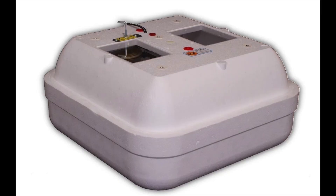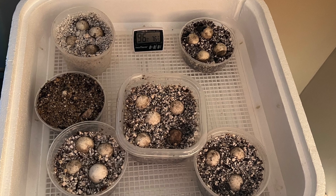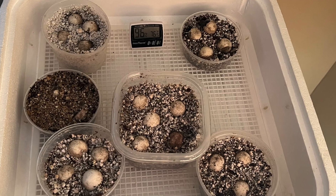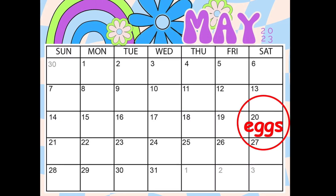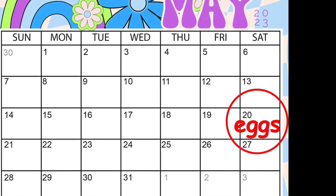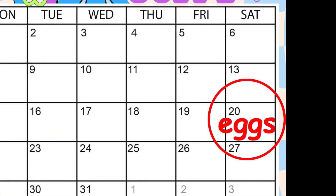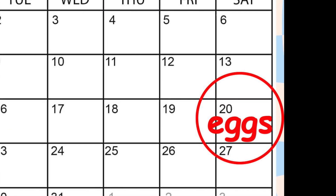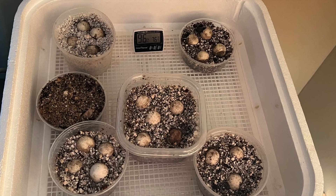When I get the eggs home, I put them in an incubator. Here is a picture of the incubator I use. Now you can see the eggs that were placed inside of the incubator. It takes two to three months for turtle eggs to hatch. I found the batch of eggs you saw in my hat on May 20, 2023, and I put them in the incubator that same day.